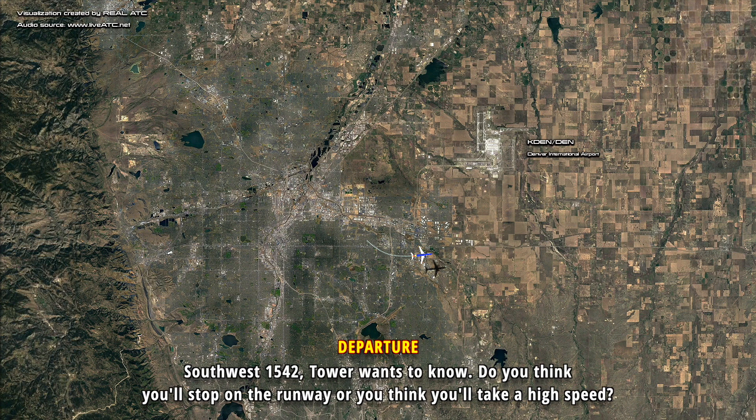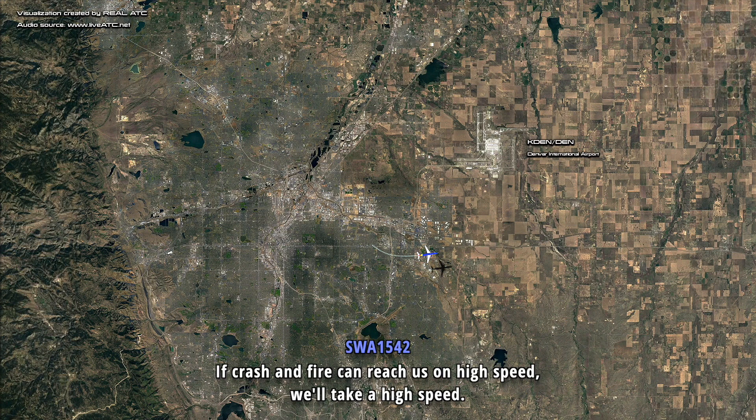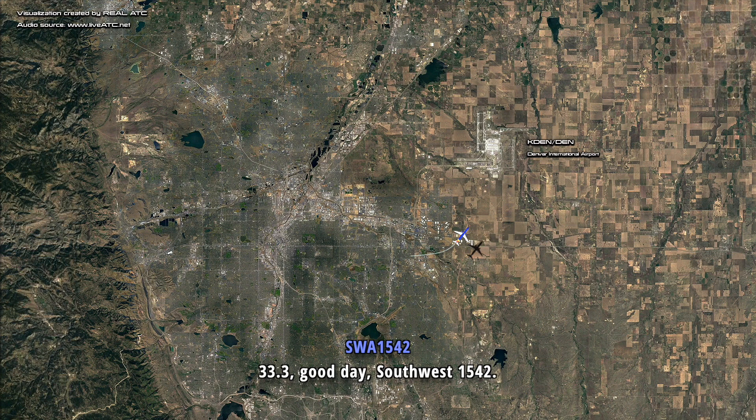Southwest 1542, tower wants to know: do you think you'll stop on the runway, or will you take a high-speed turnoff? If crash and fire can reach us on a high speed, we'll take a high speed. Okay, I'll let them know, sir. Southwest 1542, they got the info, contact the tower on 133.3, you guys take care. 133.3, good day, Southwest 1542.